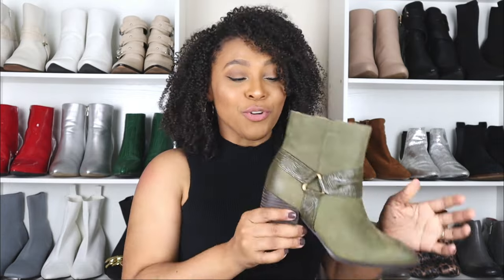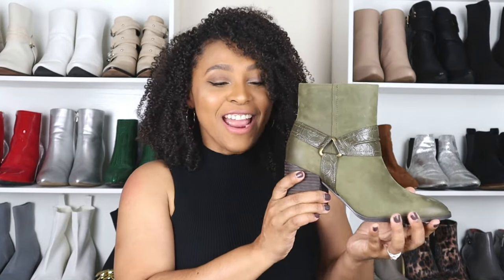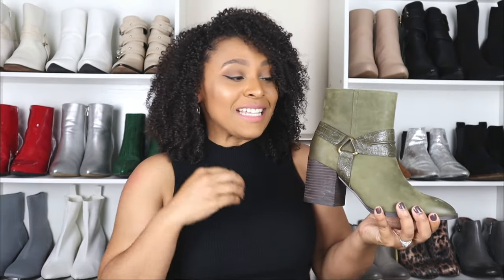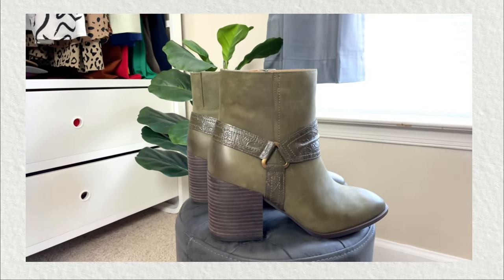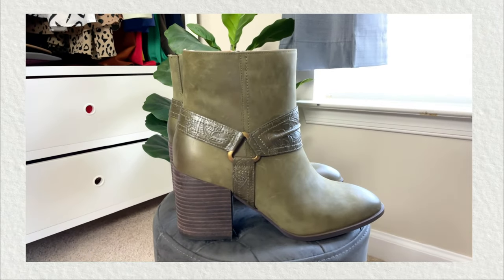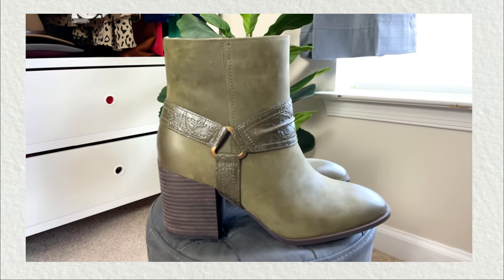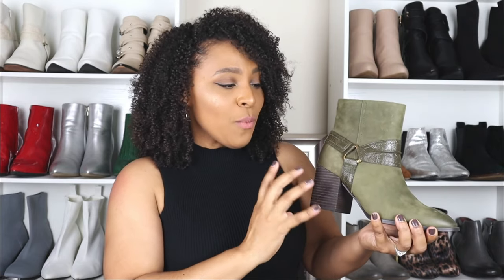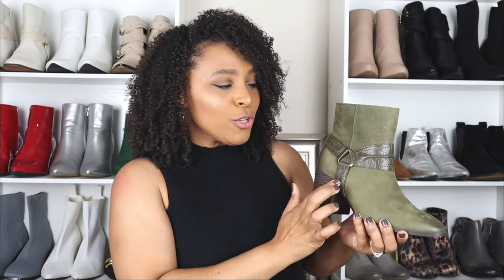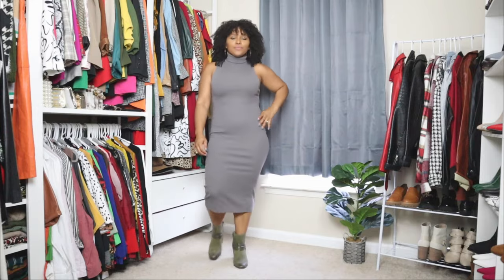Now the next way to style western boots. The boots I want to share with you are these here. What I love about these boots is that they have a western style but they're not necessarily cowboy boots. That's what I love about this trend — it's not only cowboy boots, it's more western-inspired boots that are trending. So if you're not a huge fan of the cowboy style, you can opt for a pair of western boots like this. These have that western style through a block heel, and the overall design just gives it that western vibe.